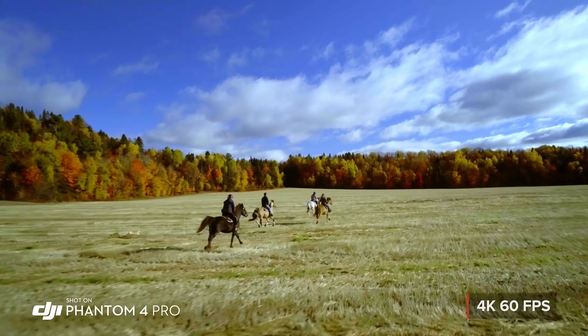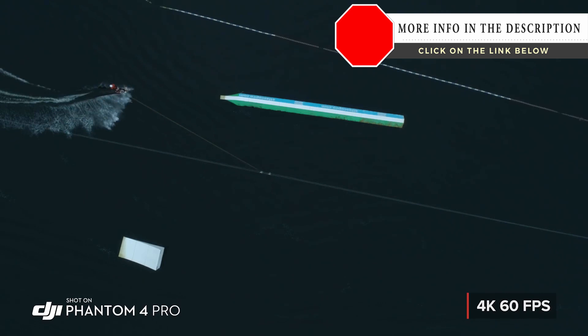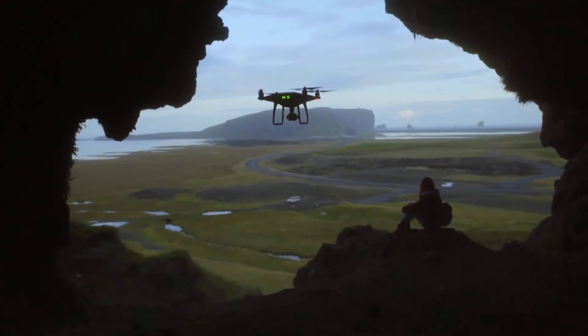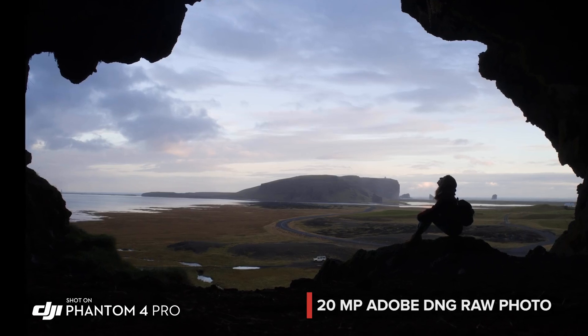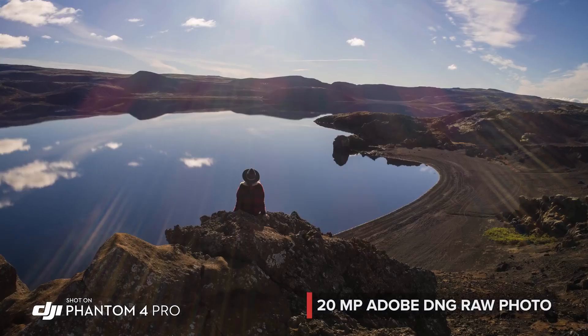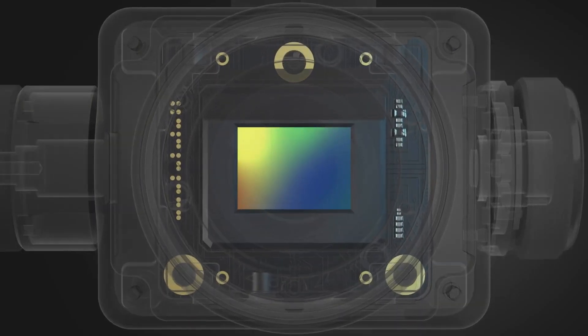4K 60 frames per second recording gives you stunning, detailed, slow-motion aerial video. The Phantom 4 Pro is as adept at stills as it is with video, capturing every detail at 20 megapixels. Its mechanical shutter eliminates rolling shutter bending.